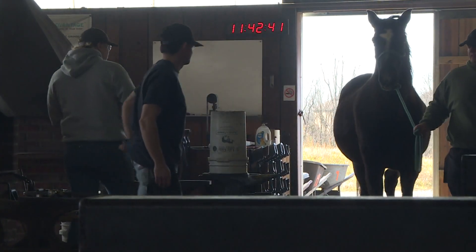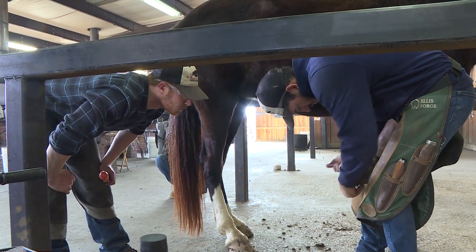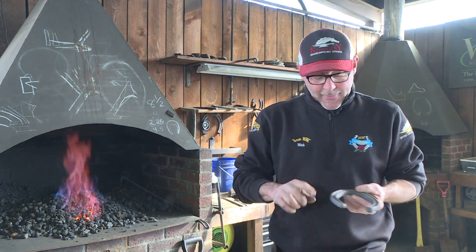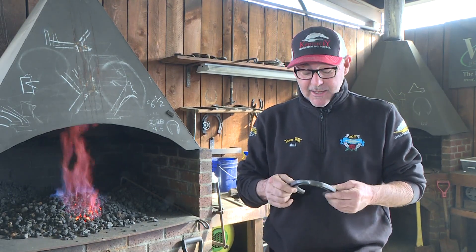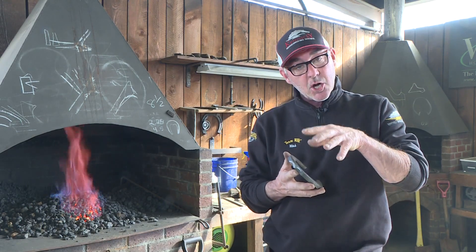It's not just about making shoes. The students spend a lot of time learning how to fit them on a horse perfectly and painlessly. We've got to somehow figure out how to take this rigid shoe that doesn't change and somehow marry it up to a foot that constantly grows and changes.